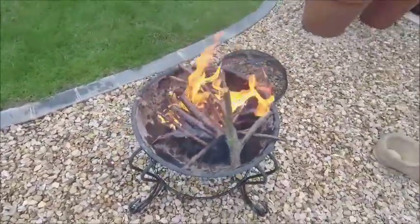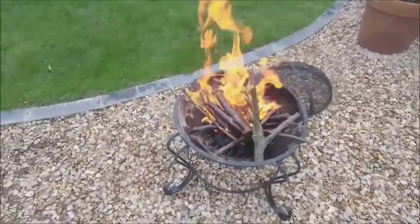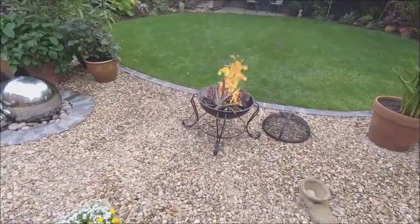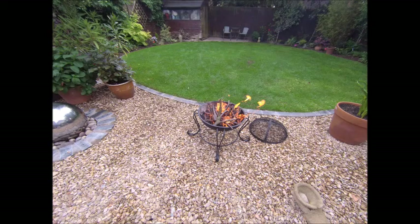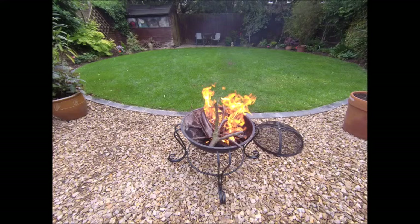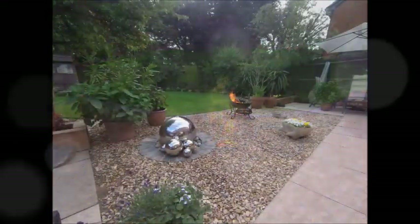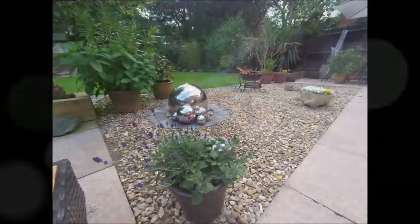Excellent. It's gonna be a good night. Very nice, lots of heat. That's a good night.